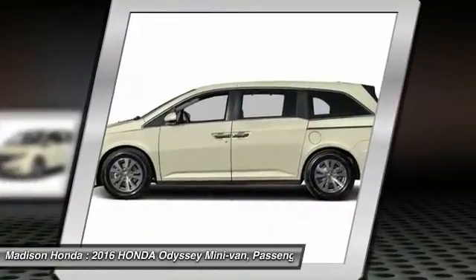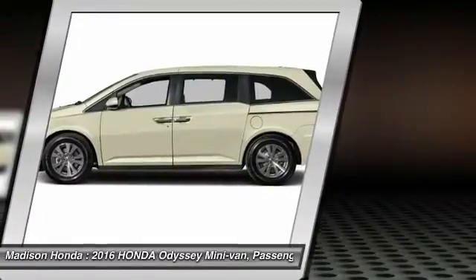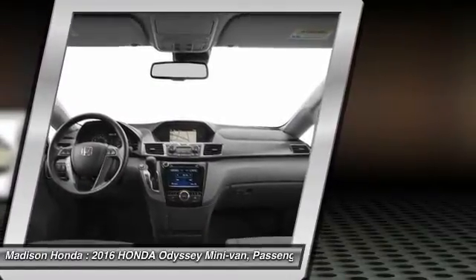Steering wheel audio controls, backup camera, power lift gate, power passenger seat. If affordable style and reliability are what you're looking for, this vehicle couldn't be more perfect. Drive it today.